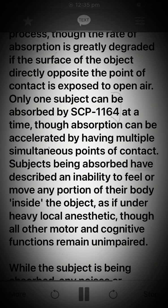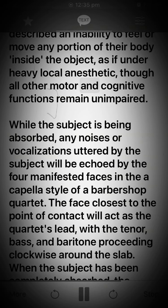Subjects being absorbed have described an inability to feel or move any portion of their body inside the object, as if under heavy local anesthetic, though all other motor and cognitive functions remain unimpaired.